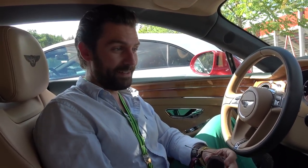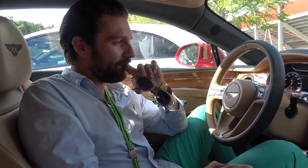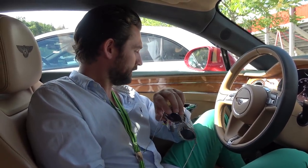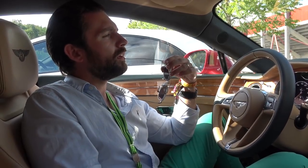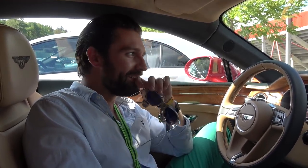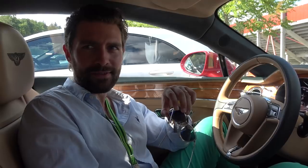We're already 11 grand in with four options! Okay, the next one: the city specification. That includes a top-view bird's-eye parking camera, traffic sign recognition, city assist, pedestrian warning, reverse traffic warning, automatic dimming mirrors, and hands-free boot opening. I guessed five grand — it's actually three thousand, nine hundred and sixty. That doesn't sound so bad given how many options are included.